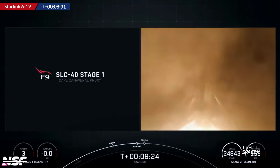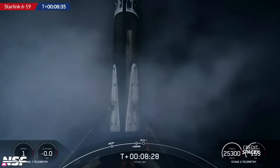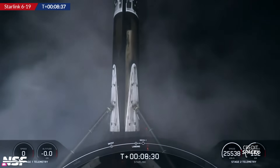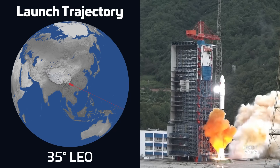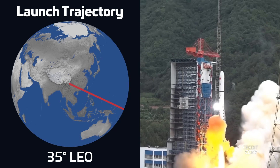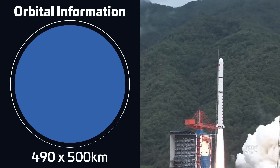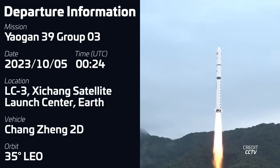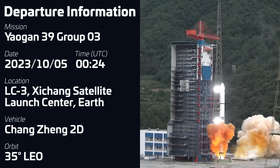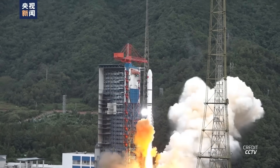This mission marked SpaceX's tenth launch of the month, breaking its own record for most launches in a calendar month and keeping up with the pace of an already record-breaking year. A Chongqing 2D rocket lifted off on October 5th at 24 past midnight UTC from Launch Complex 3 at the Xichang Satellite Launch Center in China, carrying a trio of Yaogan-39 military reconnaissance satellites into low-Earth orbit. This is now the third launch of a trio of Yaogan-39 satellites and the seventh since July.